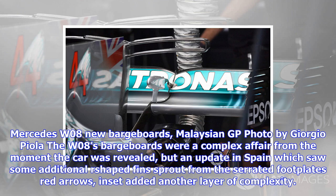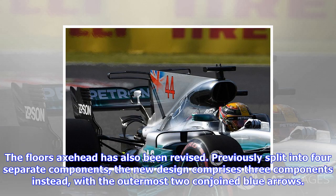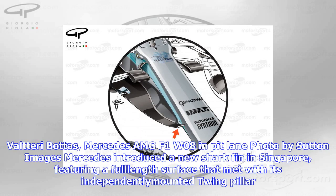The W08's barge boards were a complex affair from the moment the car was revealed, but an update in Spain which saw some additional R-shaped fins brought from the serrated footplate added another layer of complexity. The update introduced in Malaysia raised the stakes once more, as the two forward-most of these fins were extended outward in order to influence the direction of the airflow as it passes by. The floor's axe head has also been revised. Previously split into four separate components, the new design comprises three components instead, with the outermost two conjoined.